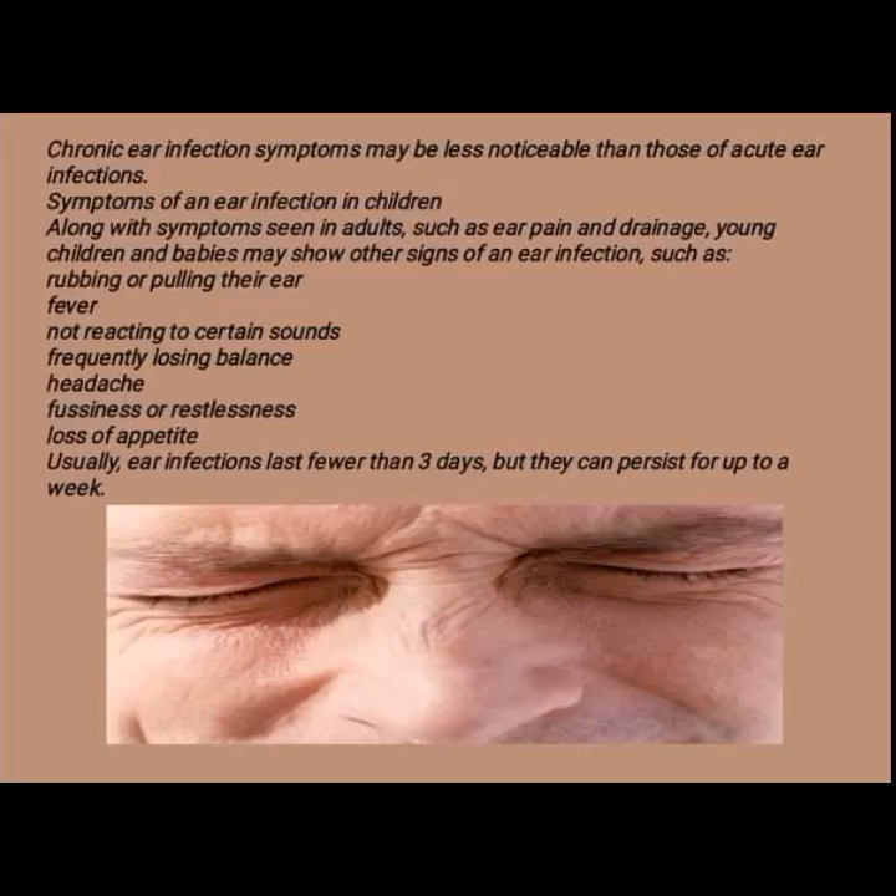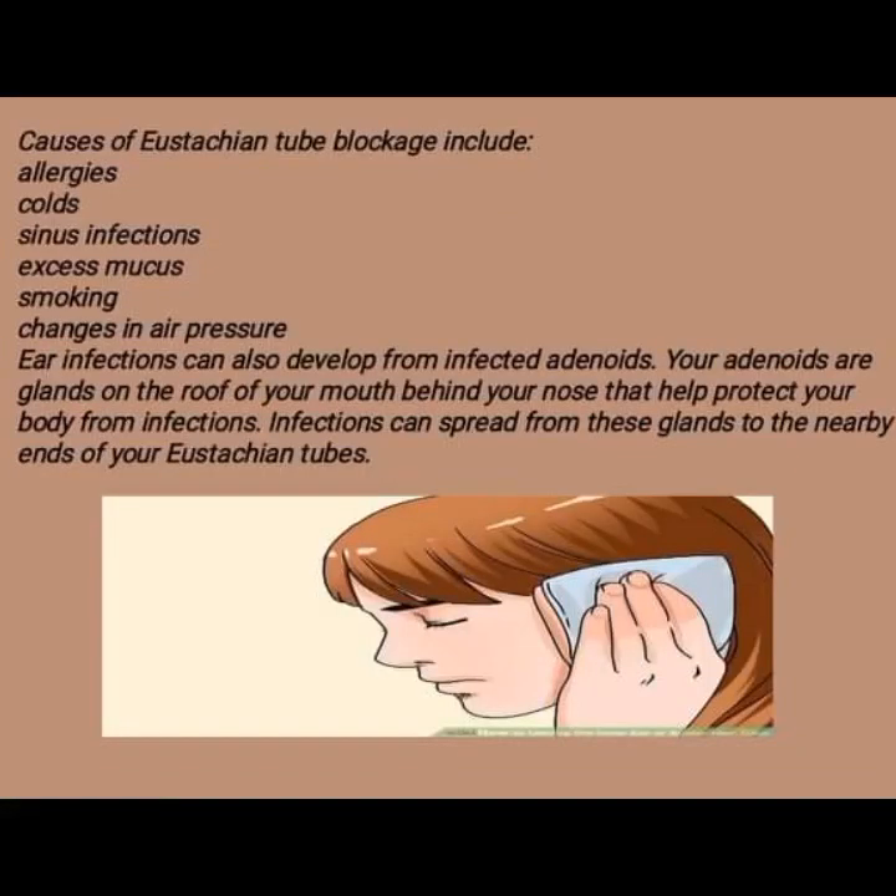Usually, ear infections last fewer than three days, but they can persist for up to a week. Causes of eustachian tube blockage include allergies, cold, sinus infection, excess mucus, smoking, and changes in air pressure. Infections can also develop from infected adenoids — glands on the roof of your mouth behind your nose that help protect your body from infections.